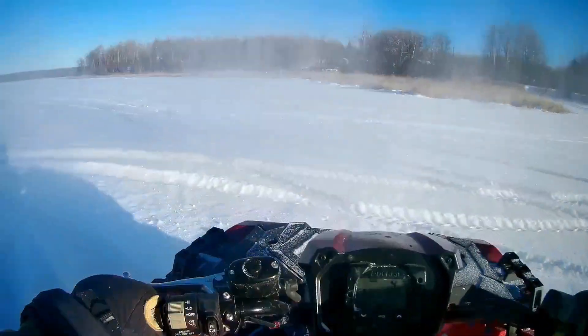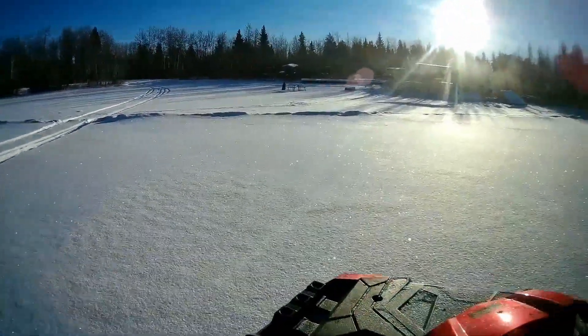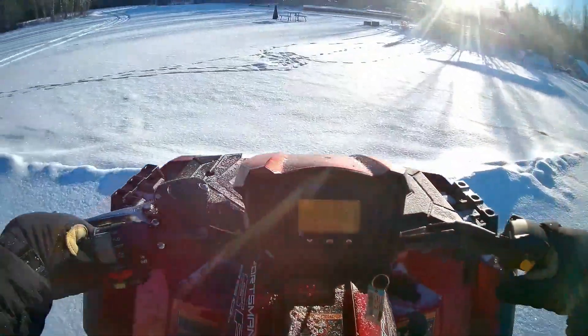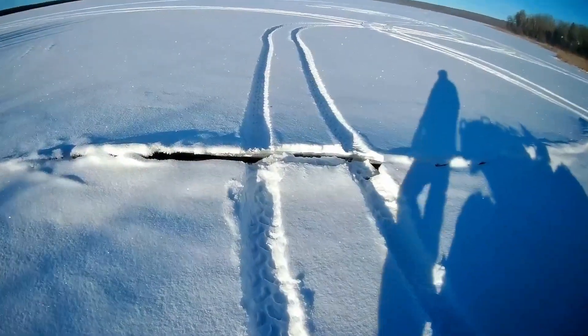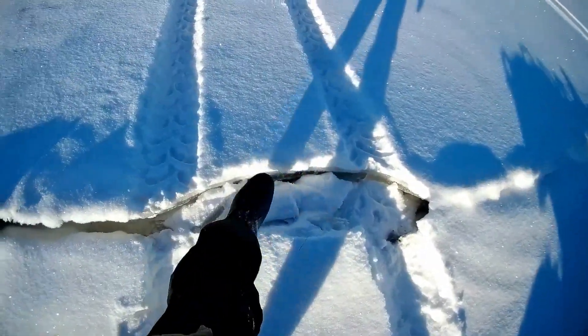Woo-hoo! Make me frickin' dizzy. How bad are these? Oh! Look at that — ice heaved right up! Broke a frickin' chunk off!